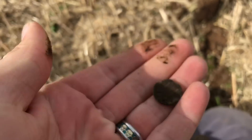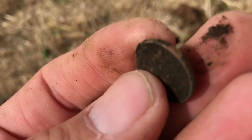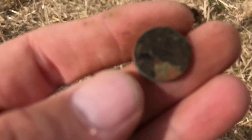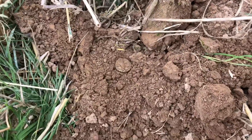Looks like I've got my first coin of this section — I'm going to say that's a modern 5p. It's been near the surface. It's got a very green patina on it and a little bit of knurling on the edge. Yeah, just a 5p. First coin here, can't complain.